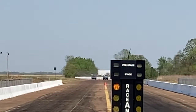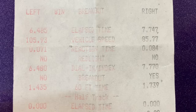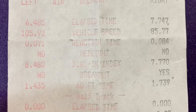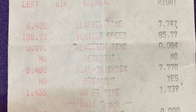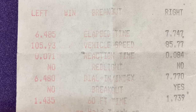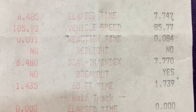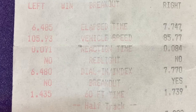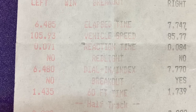Left-hand lane — right lane runs too quick and breaks out. Here is round number two of eliminations. We both had pretty terrible reaction times, but I dialed a 6.48 and ran a 6.485, so the good thing about the whole weekend was the car staying very consistent — that's exciting. Staying in the 105-106 mph range without my little scoop thing, I think it's right on point.